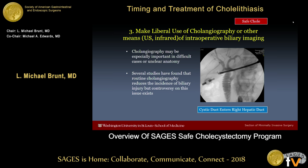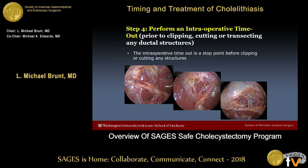Step three is to make liberal use of cholangiography or other means of intraoperative biliary imaging. Cholangiography may be especially important in cases that are difficult or in which there's unclear anatomy, and several studies have shown that routine cholangiography reduces the incidence of biliary injury, though controversy on this issue remains. There's also a lot of interest in infrared techniques for biliary imaging, which we could discuss later in the session.